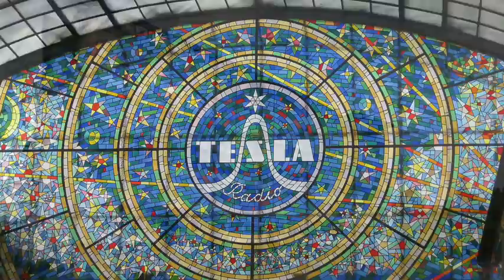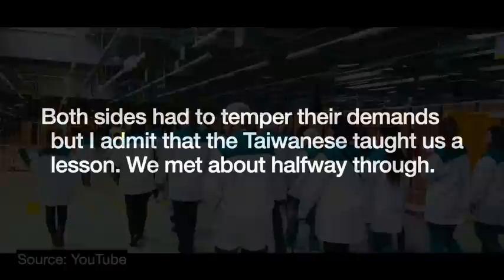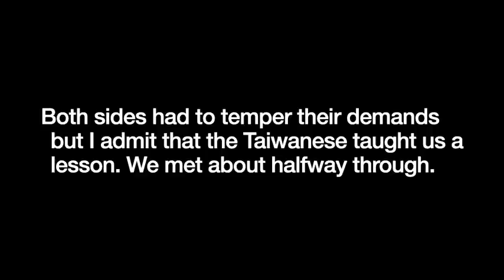Foxconn at first refused to negotiate with the trade union and tried to replace it with its own human resources department. But bad press and mediation from the city government forced the company to the negotiation table. Soon thereafter, an agreement was made. One female worker said about the incident: 'Both sides had to temper their demands, but I admit that the Taiwanese taught us a lesson. We met about halfway through.'